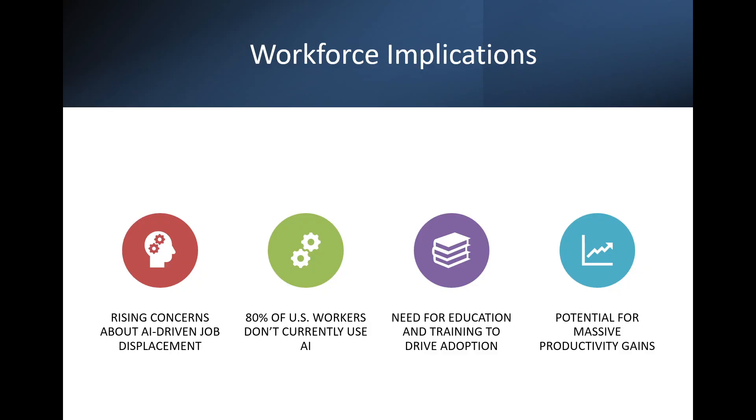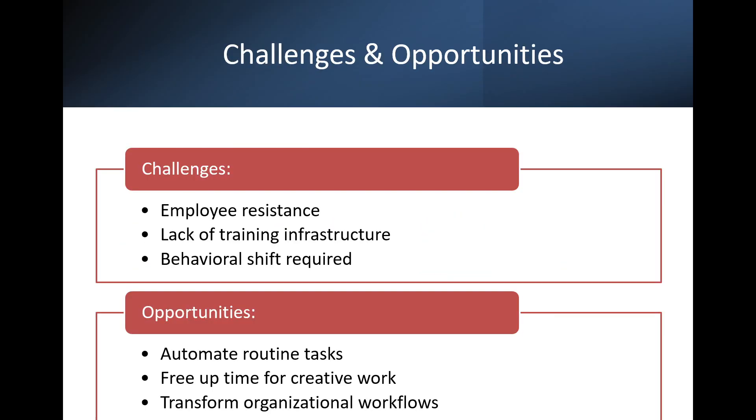While the tech is impressive, adoption is still a challenge. Most workers are not using AI yet and there's growing concern about job displacement. Education and training will be key. The challenge is resistance to change and lack of training, but the opportunity is huge — automating routine tasks and freeing up time for creative, high-value work.